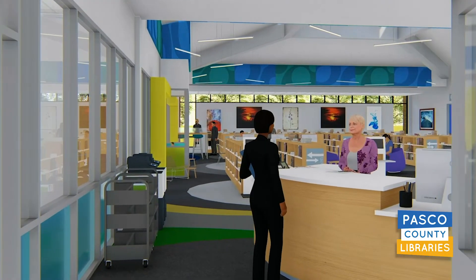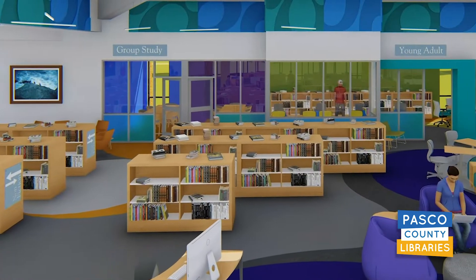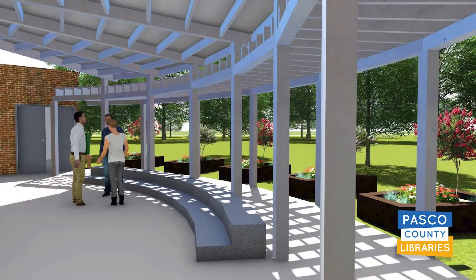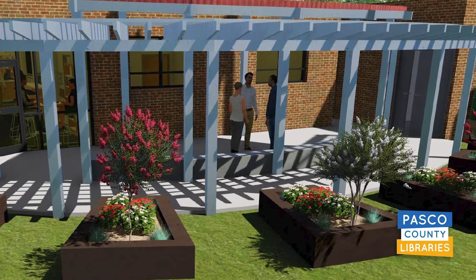Expanded spaces for children and adults, a separate teen and young adult area, an inviting lobby, study rooms, and a full maker space. The maker space will expand on the current community garden, providing a covered open air space for gardening programs and workshops.